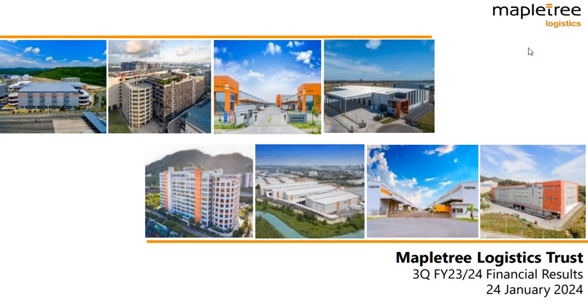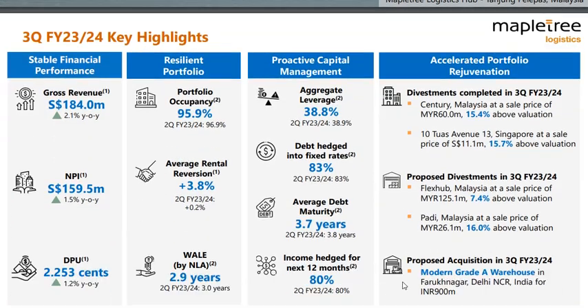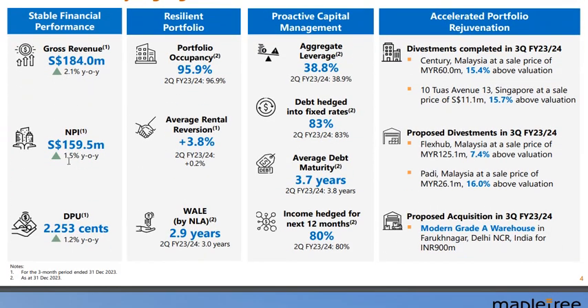Hello everyone, this is Mapletree Logistics Trust's third quarter FY23/24 financial results, dated 24th January 2024. Their numbers look good: revenues up 2.1%, NPI up 1.5%, DPU up 1.1% year-on-year, which is fantastic. Not many REITs can do this. Portfolio occupancy is pretty high, although there's a slight drop from last quarter. Average rental revision is a positive 3.8%, which is great.